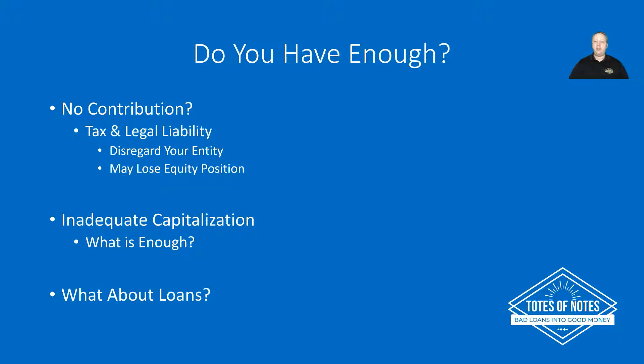The next thing is inadequate capitalization. If you don't have enough money when you initially start your business, the IRS and the government can basically disregard your entity and say you didn't properly fund this, so it's not a real business. The hard part is there's no definition anywhere on what is 'enough.' Most of the time, advisors — whether an attorney, the IRS, or others — will ask: do you have enough for initial startup fees, to get incorporated, to file with the state, to turn the lights on, pay utility bills, and cover some initial equipment?